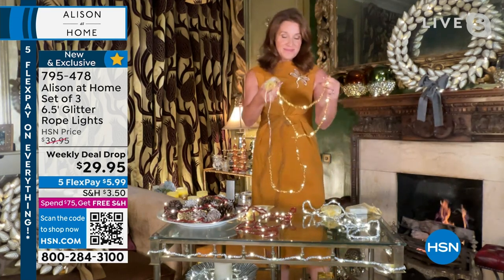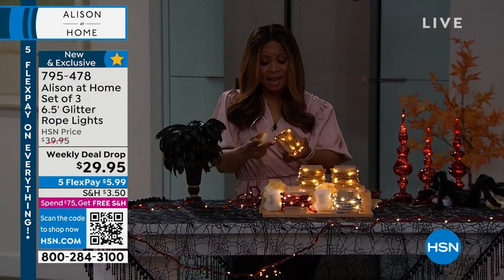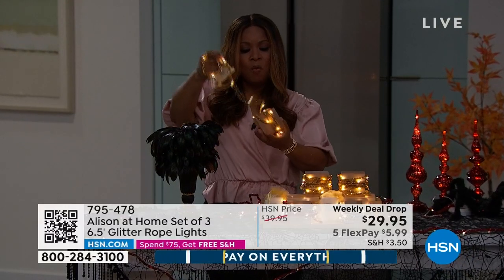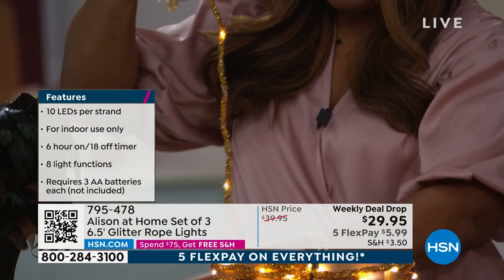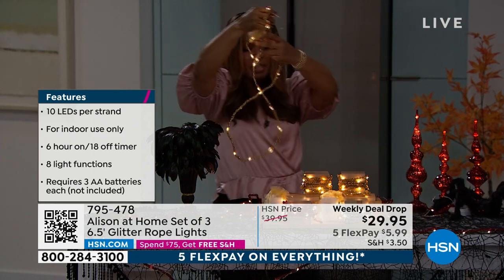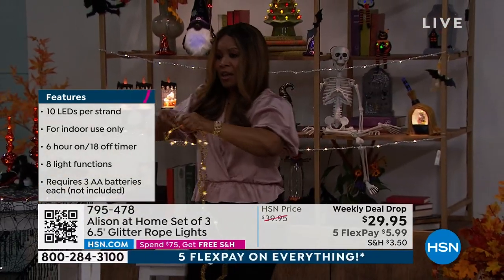They do require three AA batteries that you already have at home. I'm going to unwind the gold so you can see it. Remember, you're getting three strands. These are going to be so easy for you to store. This is just one of the three strands that you're getting. I'm going to walk out so that everyone can actually see these.